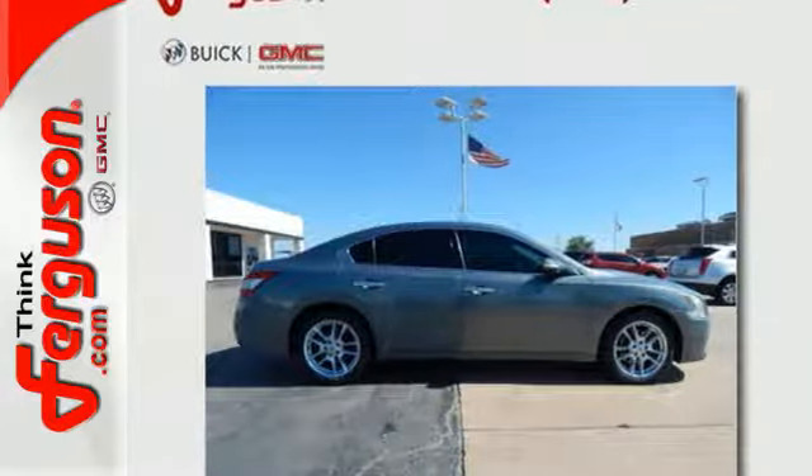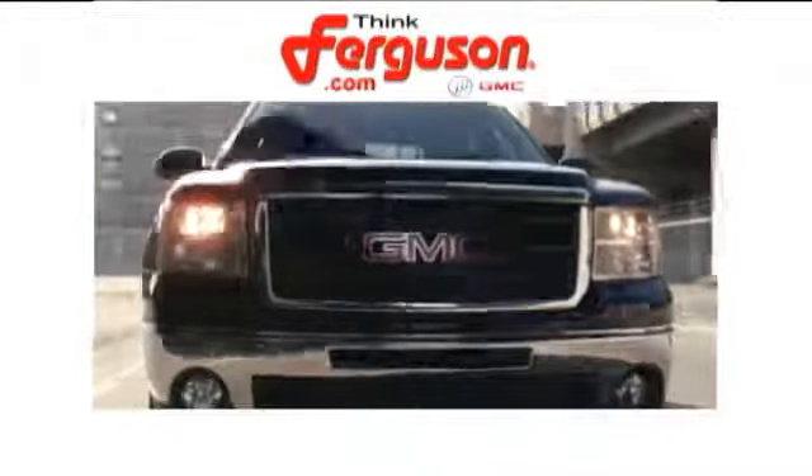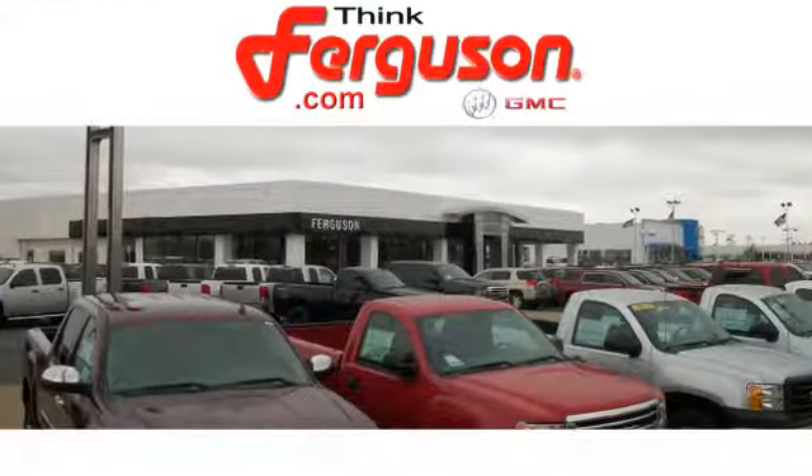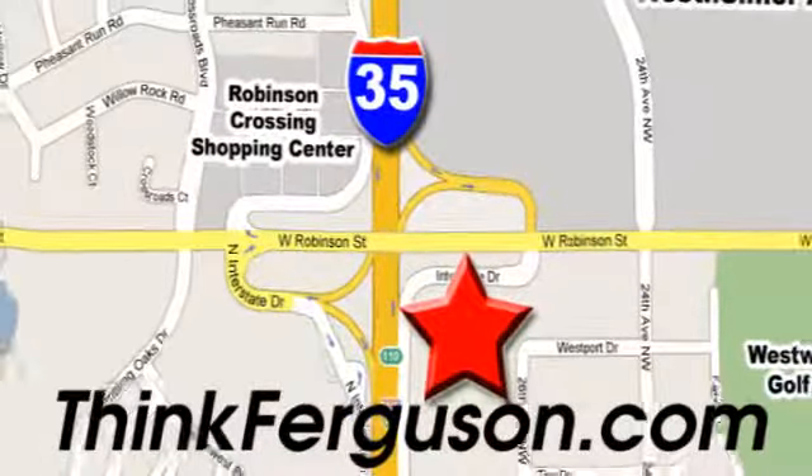Experience it for yourself today. The deals won't get any better than they are every day at Ferguson Buick GMC. The customer service is great, too. We are conveniently located off I-35 and West Robinson Street in Norman, Oklahoma.